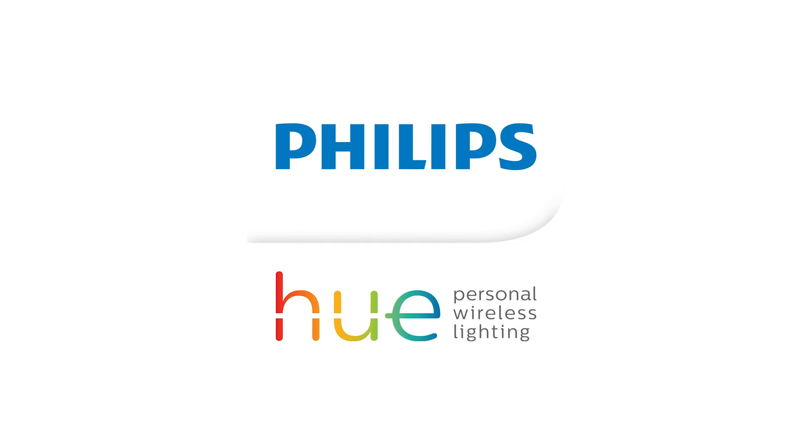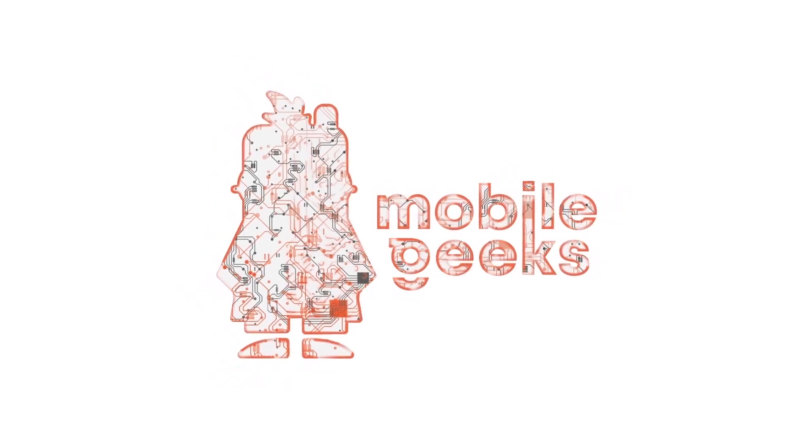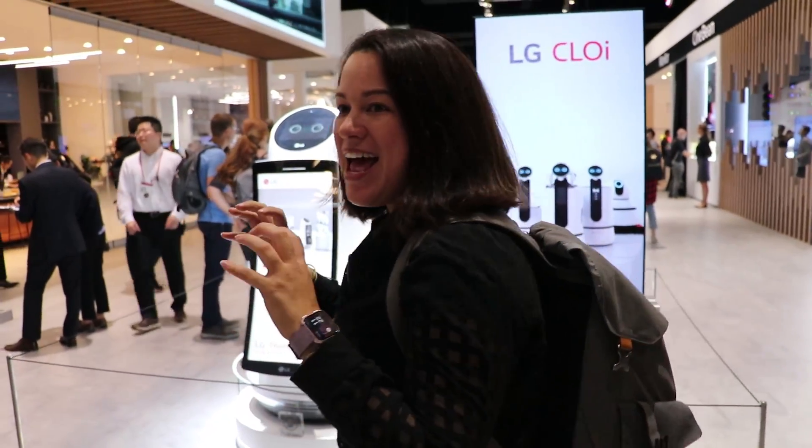IFA 2018 coverage sponsored by Philips Hue. Nicole Scott here for Mobile Geeks. It's IFA 2017 on the second press day. We are at the LG booth preview and we're about to talk robots. One third of LG's booth this year is dedicated to robots and AI.